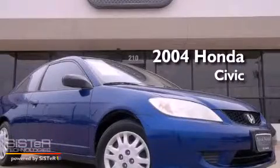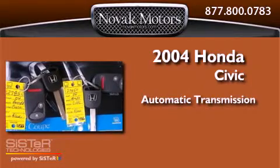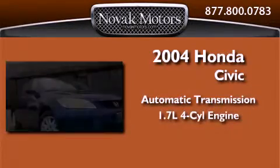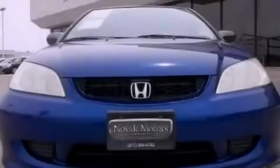This is a 2004 Honda Civic. This car has an automatic transmission and an inline four-cylinder engine. All of the following features are included.